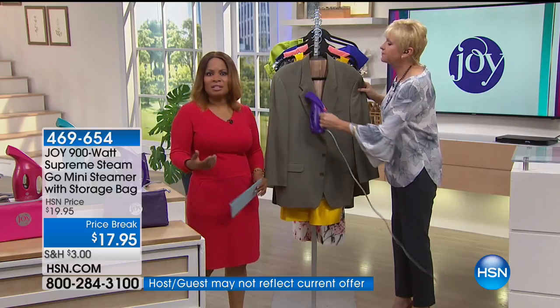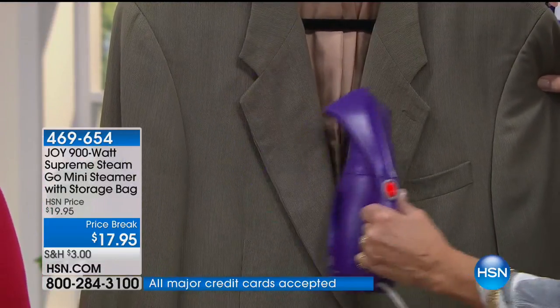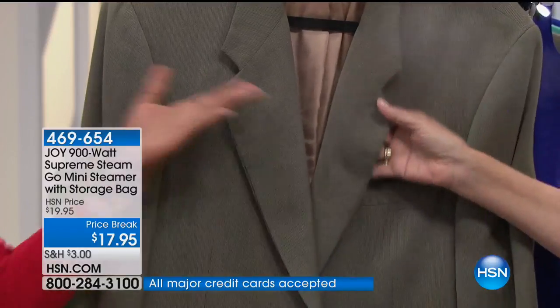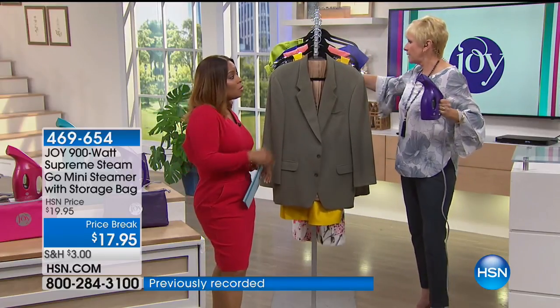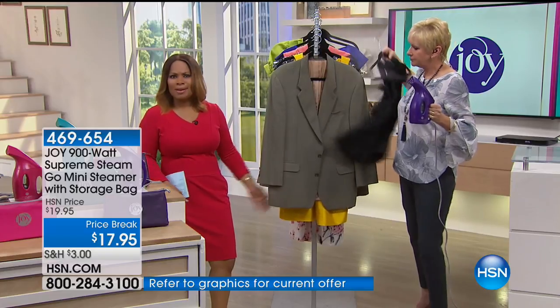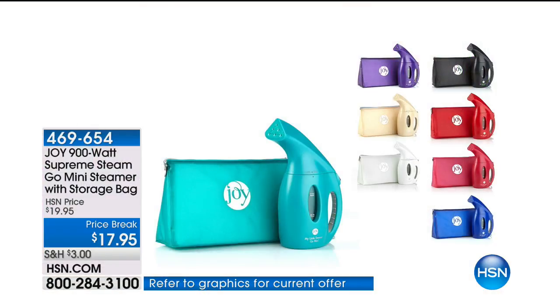Even if you still iron, there's still a place in your life for a steamer because there are just some garments where it helps you cut down on your dry cleaning bill. A blazer or a jacket or dress — you could wear it again, but steam will freshen up that garment. Think about how much money that'll save you in the course of the year.